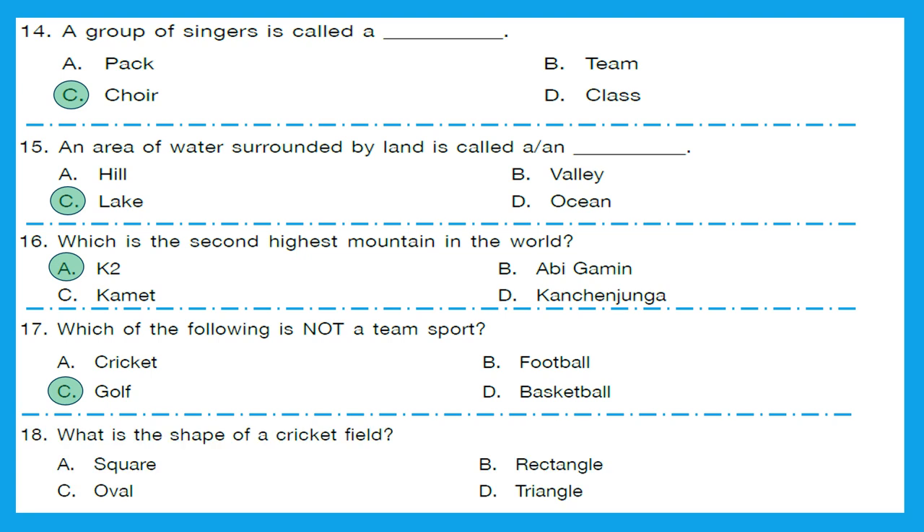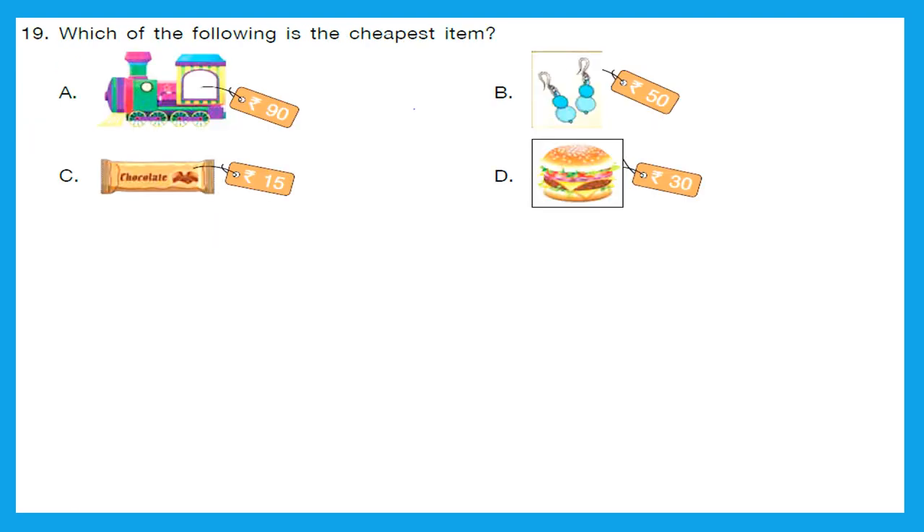Question 18: What is the shape of a cricket field? You must have watched lots of cricket matches. The shape of the field is oval — option C is the right answer. Question 19: Which of the following is the cheapest item? A toy train costs Rs. 90, a ring costs Rs. 50, a chocolate costs Rs. 15, and a balloon costs Rs. 30. The lowest is 15, so option C — chocolate — is the cheapest item.